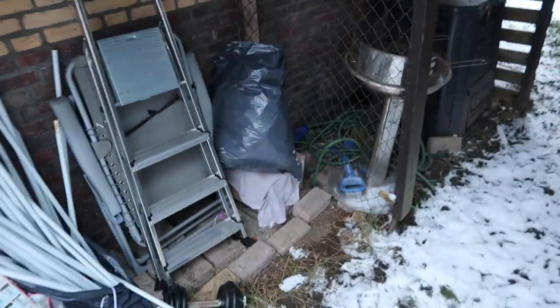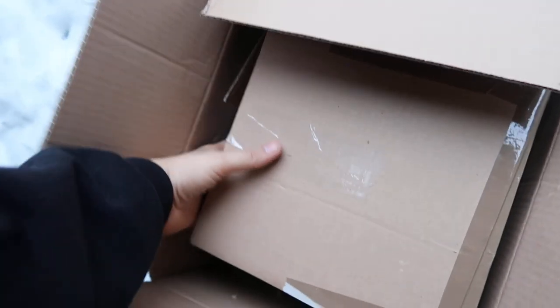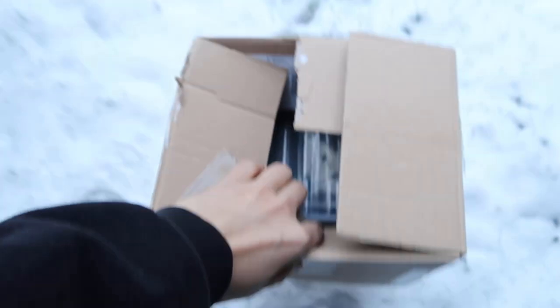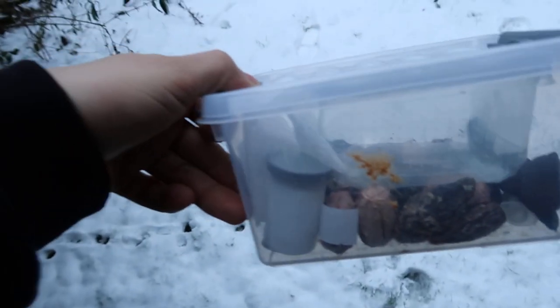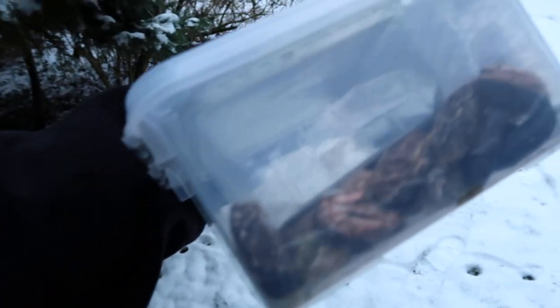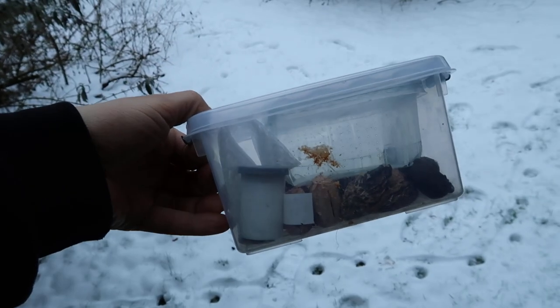This is my setup for the most cold days in winter. Here I have a trash bag filled with trash. Under this we see a box covered with a towel, and here we have a cardboard box. Inside this cardboard box is another cardboard box, and inside that we have my plastic container, which contains all the eggs and cocoons of my insects.